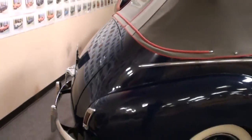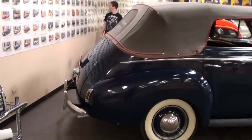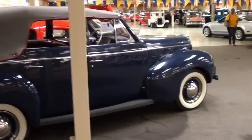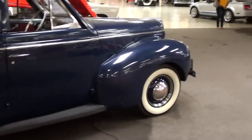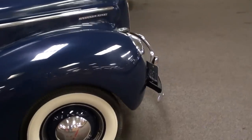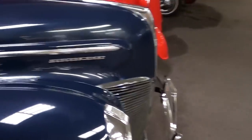Let me back up a little bit and take a look down the side here. I'll bet it looks even better with the top down — definitely a sharp looking car. This one's still powered by the original flathead V8 too. I'll go ahead and give you a look at that as well.